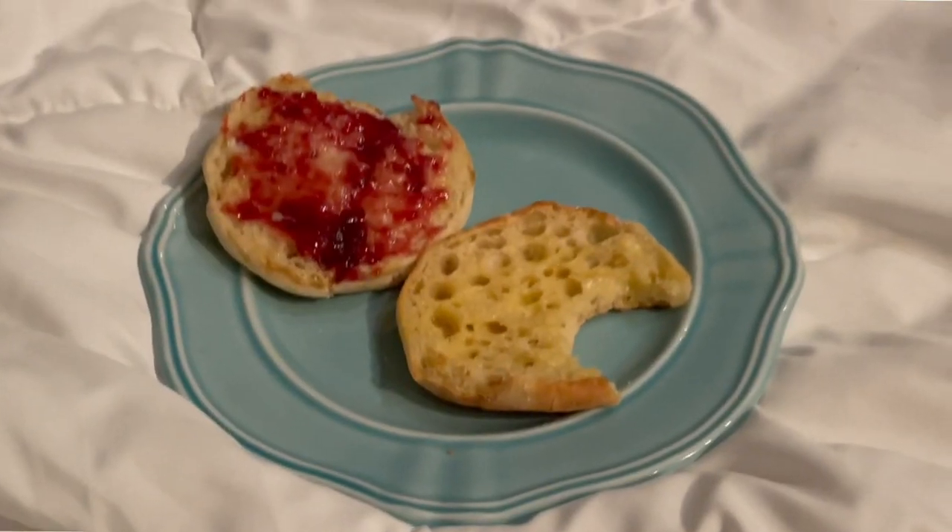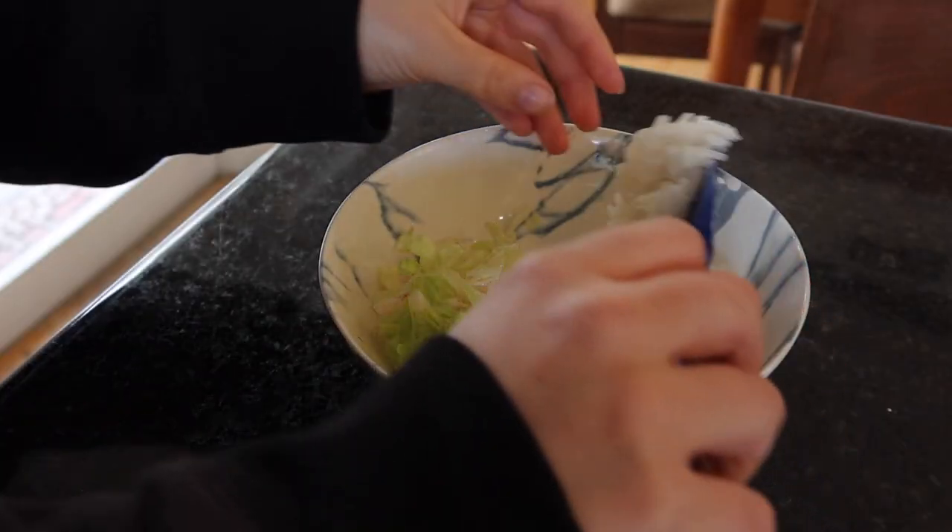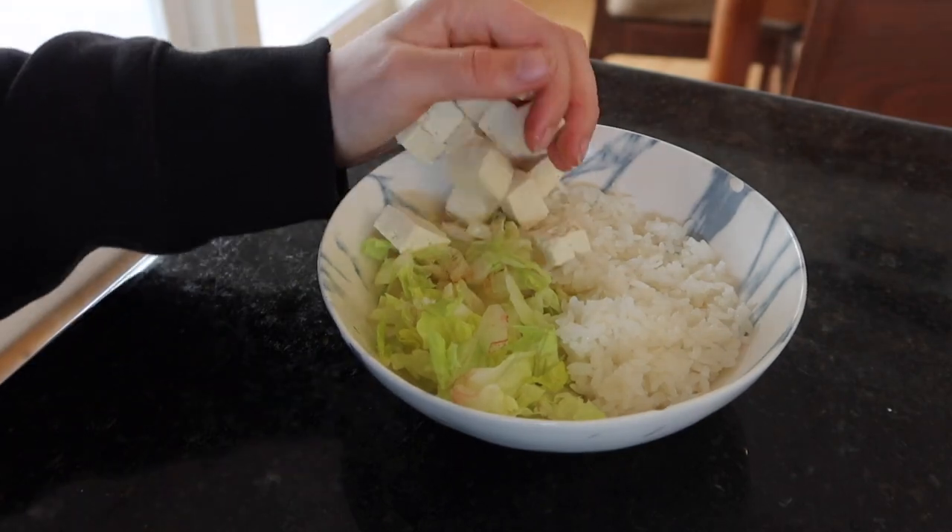Moving on to Monday. I started my day with an English muffin — one side had jam, one side had butter. Then I had a poke bowl for lunch.